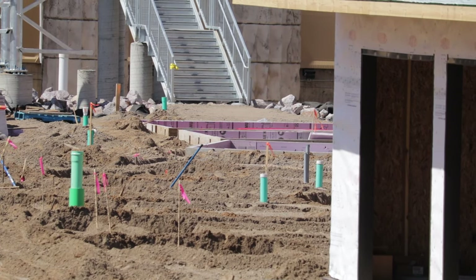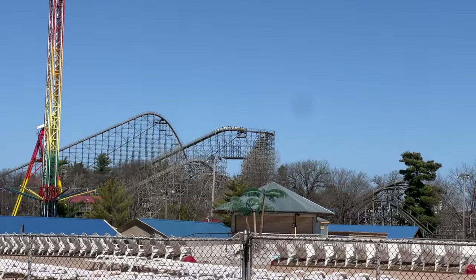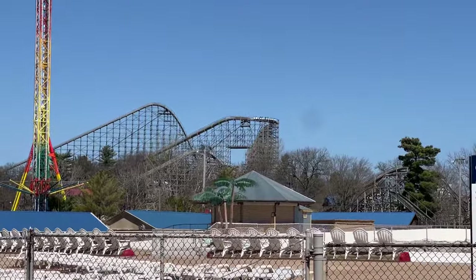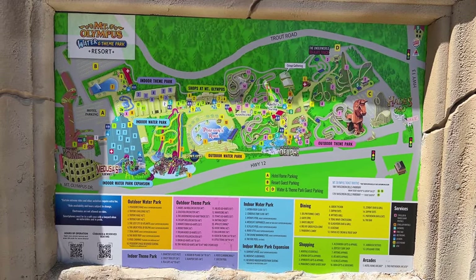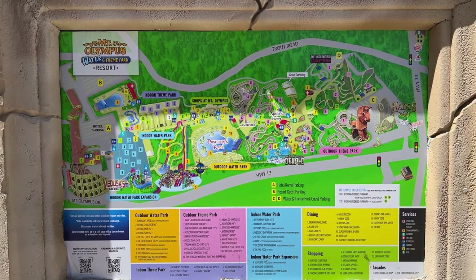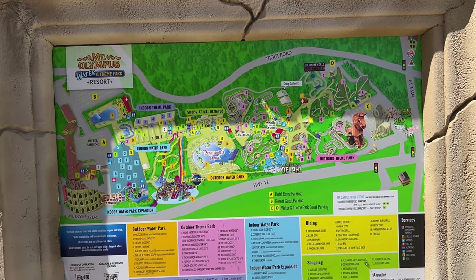Looks like we got some foundations in for some of the cabanas. It'll be my first large scale roller coaster of the year. Zeus is open and running — let's see how everything else in the park is doing. Looks like they haven't updated this map yet. This is the little section here where everything is going in. All those water slides are going to have to shift, like the air and reality and all that.